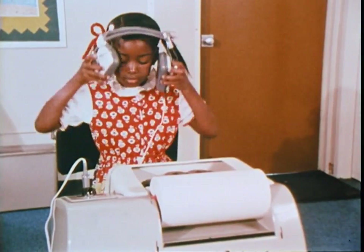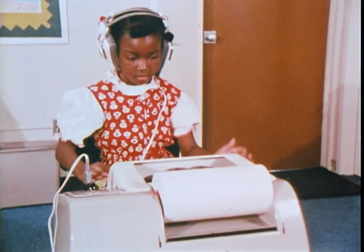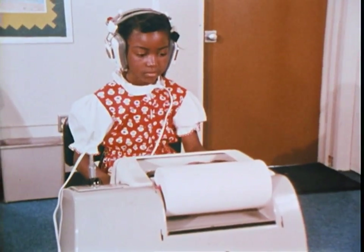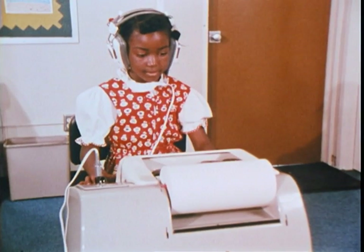In a very real sense, the computer simulates the type of one-on-one interaction that occurs between a skilled tutor and a student. Now, a closer look at this interaction and some of the ideas behind it.